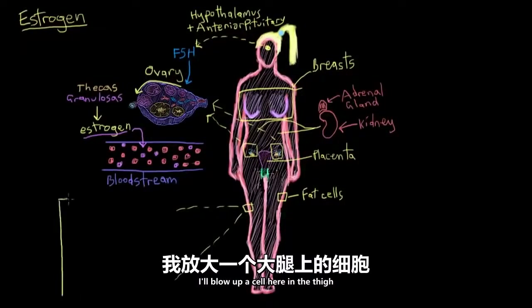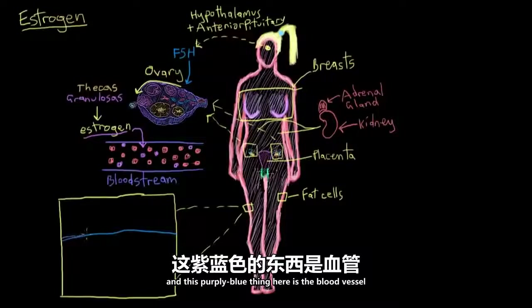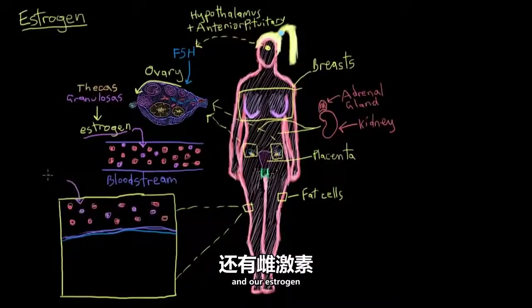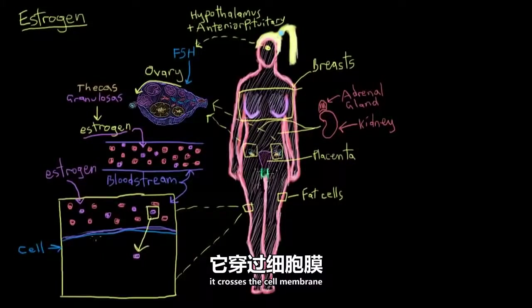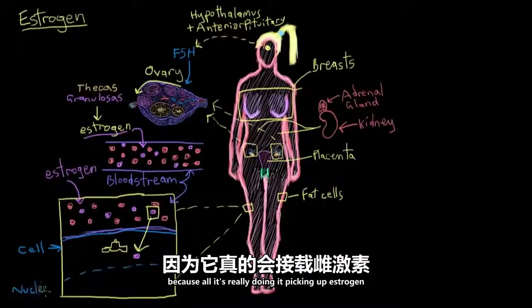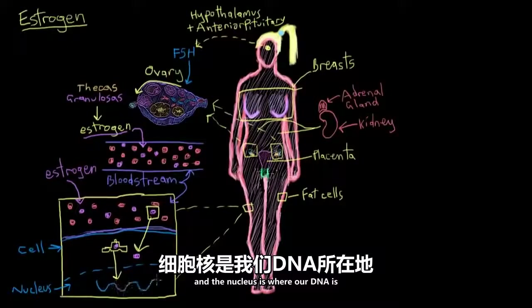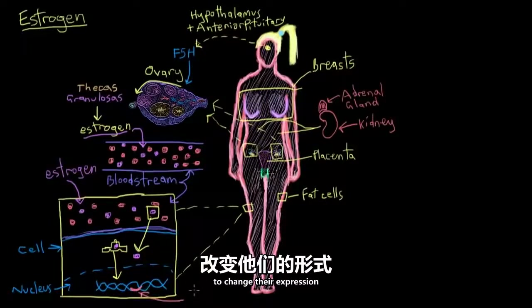To show you this, I'll blow up a cell here in the thigh. This here is the cell membrane, and this purpley blue thing is the blood vessel running beside that cell. When estrogen sees a cell that it wants to enter, it crosses the cell membrane where it's picked up by a carrier protein — like a taxi — transporting it to its next destination in the cell, which is the nucleus. The nucleus is where our DNA is, and estrogen works by binding near certain genes to change their expression, ultimately changing the behavior of that target cell.